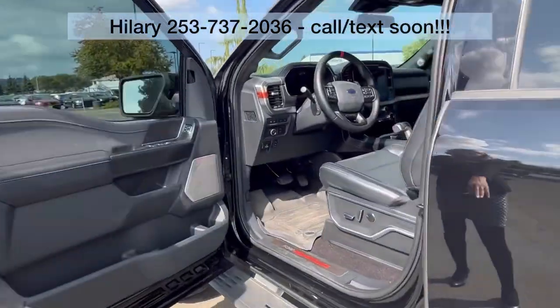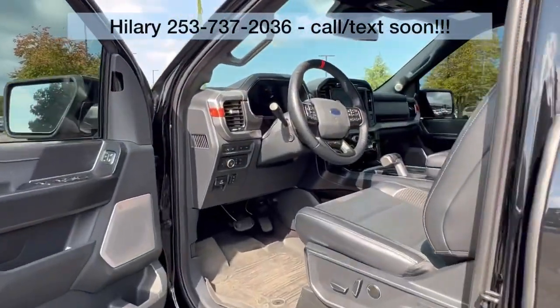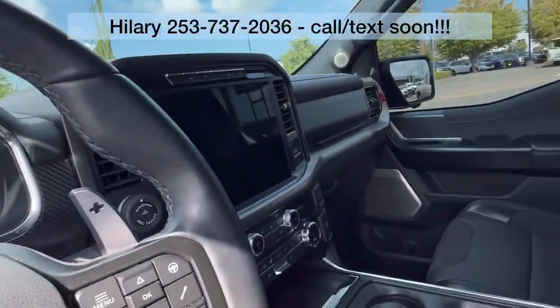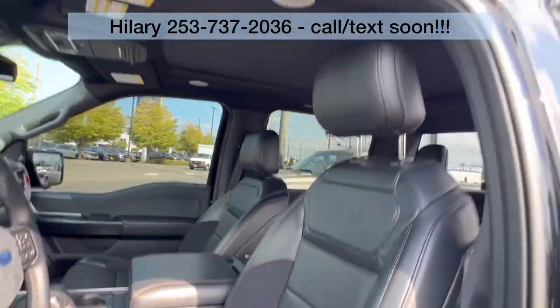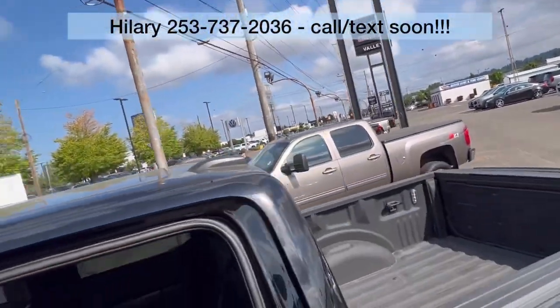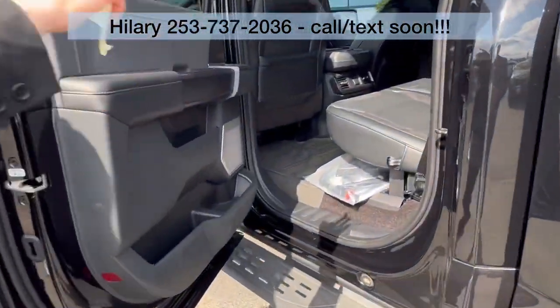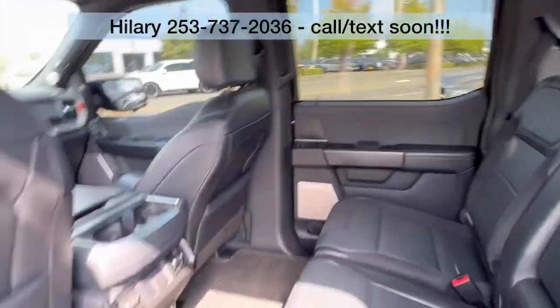Take a look at the interior. It does have the assist steps. The Raptor has floor liners throughout. It's got a nice panoramic sunroof up there — it's not open right now. But it does have tinted windows in the front to match the back, which is nice. And then tons of space with heated seats for your passengers in the second row.